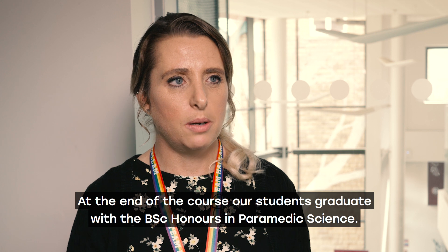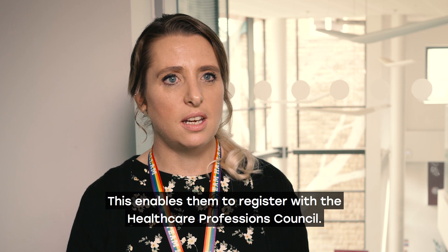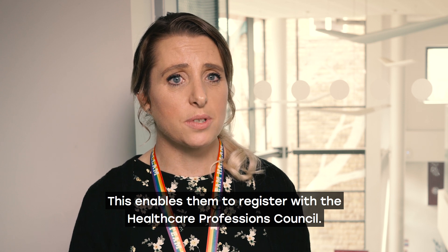At the end of the course, our students graduate with the BSc Honours Paramedic Science. This enables them to register with the Healthcare Professions Council.